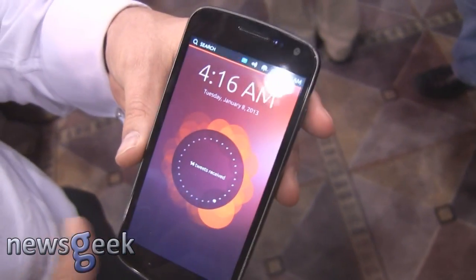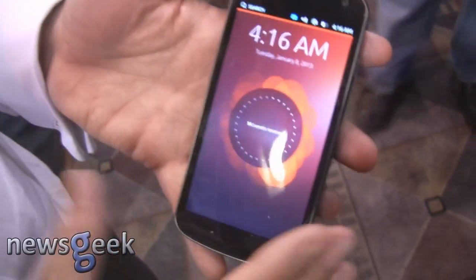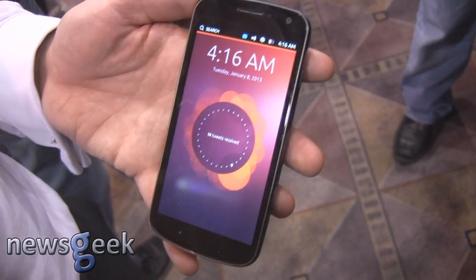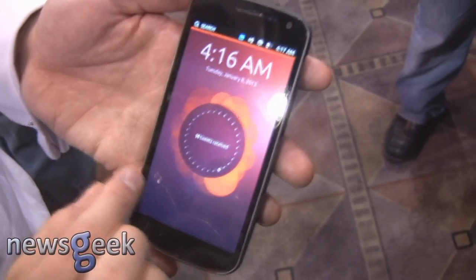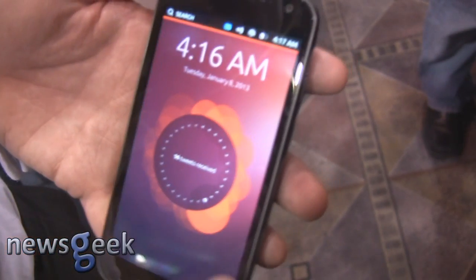This is the full Ubuntu operating system running on an old Google Nexus phone. What's really important about this is that if I dock it, you can imagine having your full desktop, you can imagine having OpenOffice, you can imagine having Windows applications streamed to it as a thin client. As a phone though, it has a really distilled interface, so these are your favorite apps just like on the desktop.